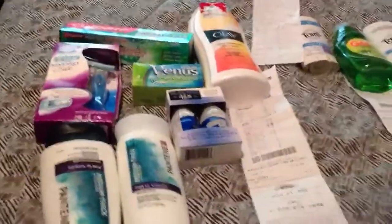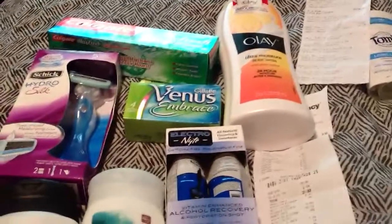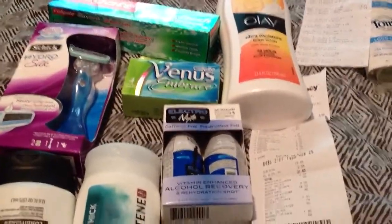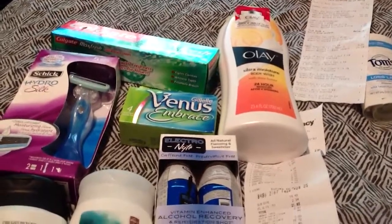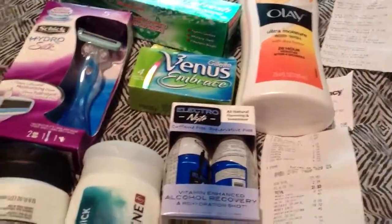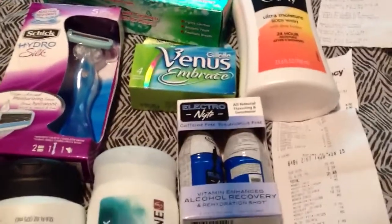I went to CVS today to do a transaction. I actually bought the Venus and returned it because when I went to do my transaction yesterday, they did not allow me to do the free body wash or whatever. They said their computer wouldn't take it, so I was not happy with that transaction. I got the Venus and Brace and took them back.